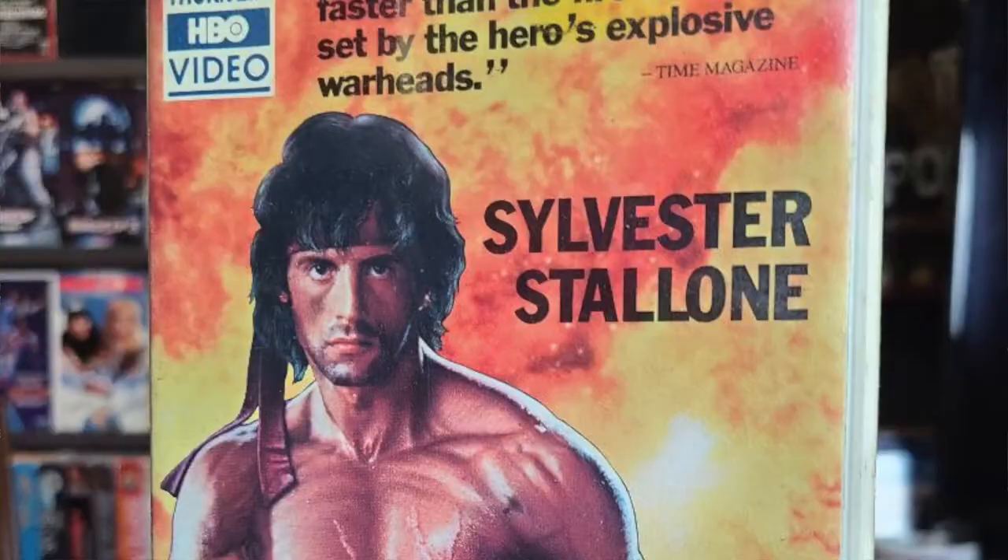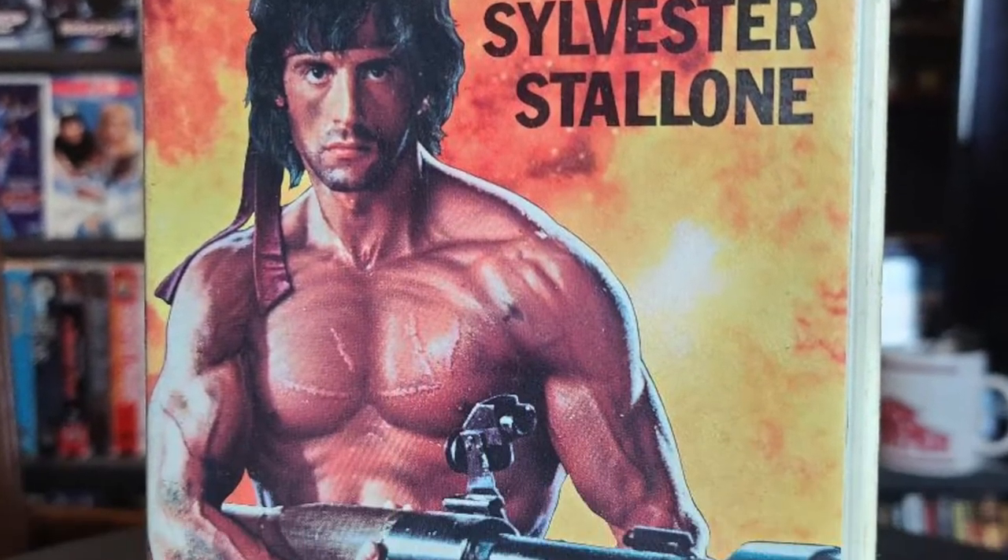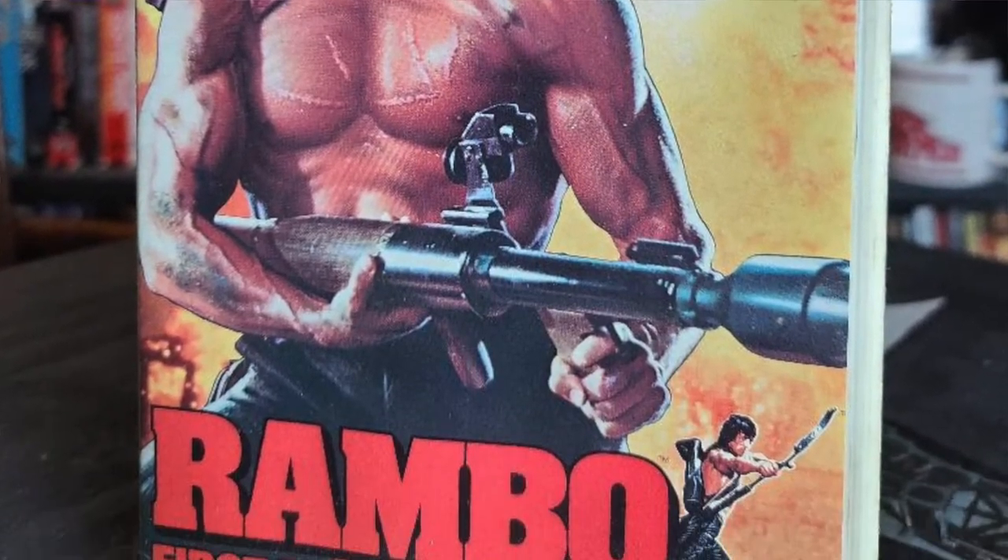Up next we have a hard clamshell case of Rambo: First Blood Part 2. I actually already have this movie with a regular VHS cover, but this case was just too cool to pass up. It kind of reminded me of the cases you used to get when you would rent a movie in a video store.